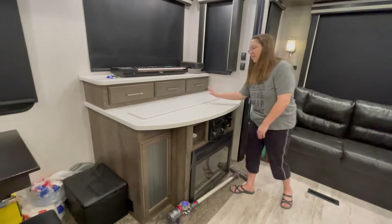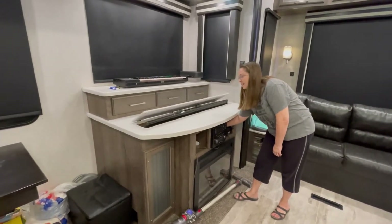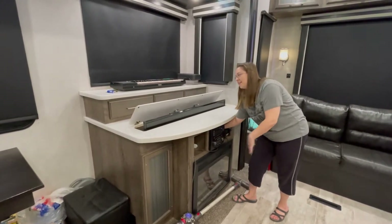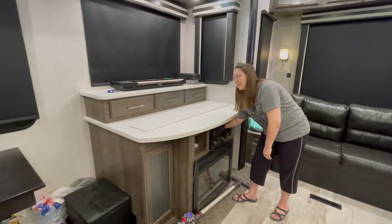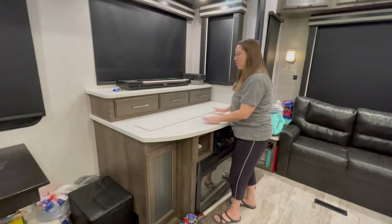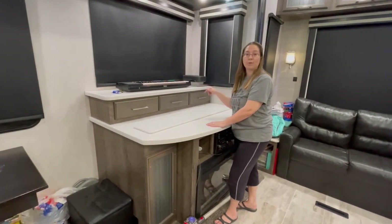Our TV is actually down in this area. With a touch of a button, the TV comes all the way up, and then you can also put it back down. So it makes for great cabinet space and countertop space. And underneath this on the outside is our outdoor kitchen.